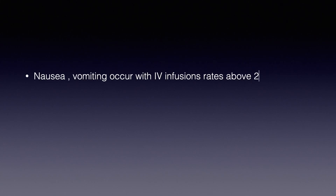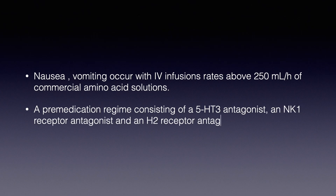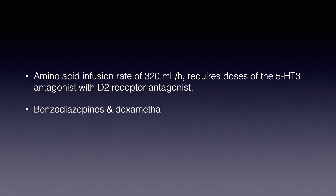Nausea and vomiting occur with IV infusion rates above 250 mL per hour of commercial amino acid solutions. A pre-medication regimen consisting of a 5-HT3 antagonist, an NK1 receptor antagonist, and an H2 receptor antagonist is given. At amino acid infusion rates of 320 mL per hour, doses of a 5-HT3 antagonist with a D2 receptor antagonist, benzodiazepines, and dexamethasone may be given after infusion of Lutetium-177 therapy.